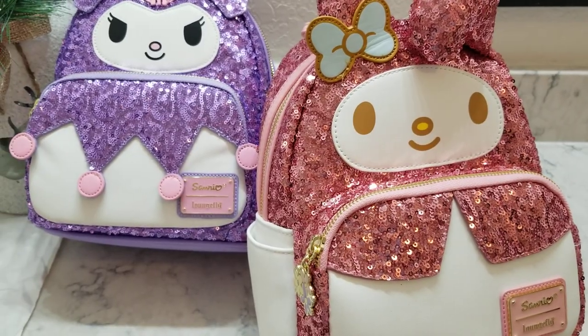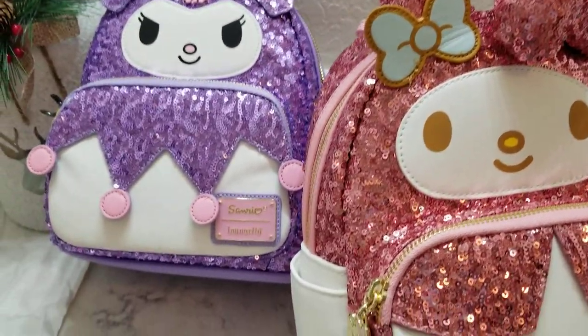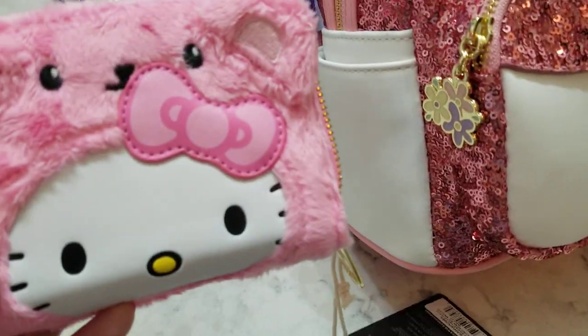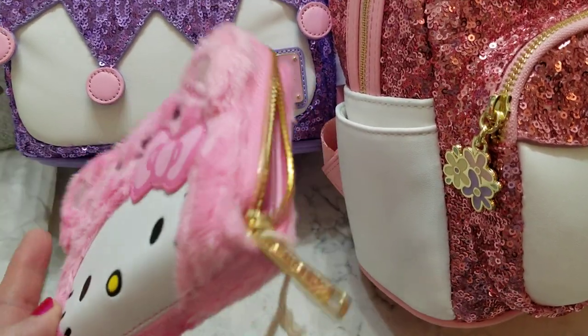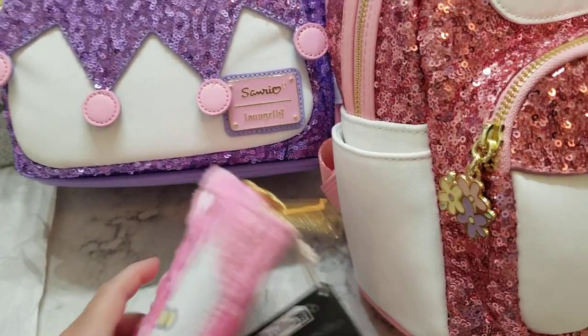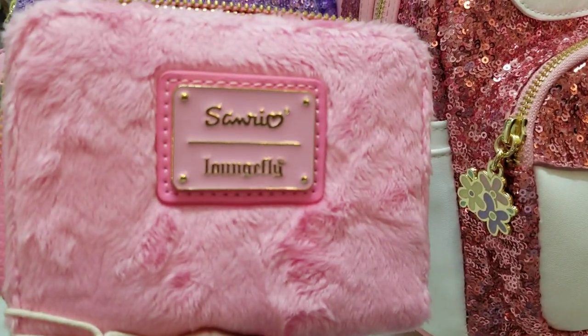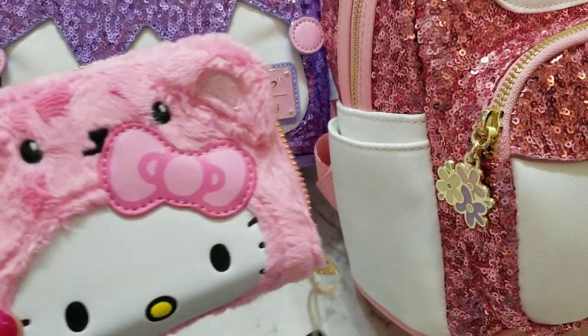I did not get the Hello Kitty sequin but I did order the fur backpack, which I really like — that's in my other video. But the wallet finally came in and I'm so happy because it's now sold out, and I'm glad I got at least one of them.